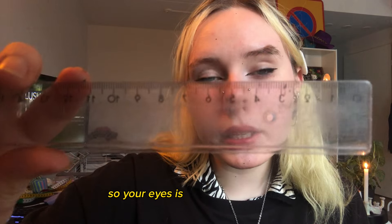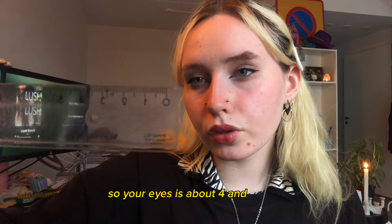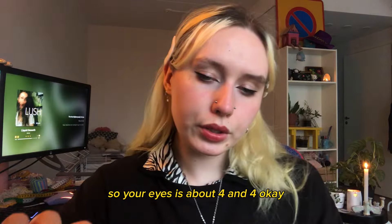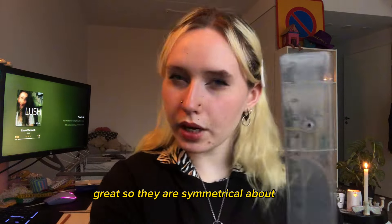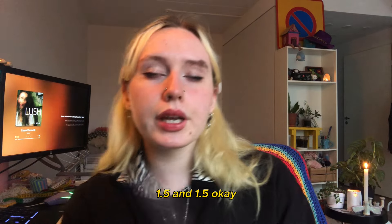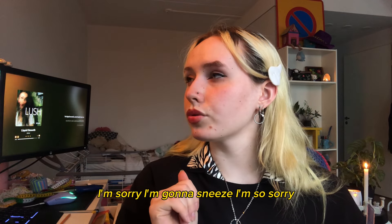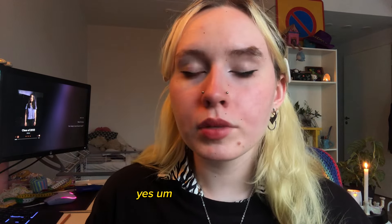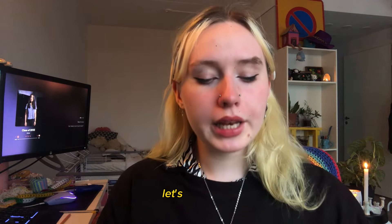So your eyes are about four and four — they are symmetrical. One and a half and one and a half — they are perfectly fine. I'm sorry, I'm going to sneeze. I'm so sorry. The flu season is getting the best of me. Let's continue.